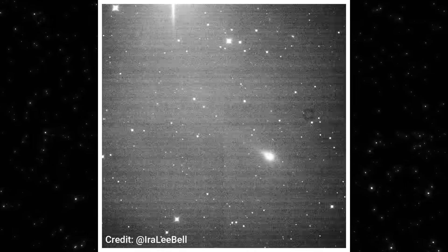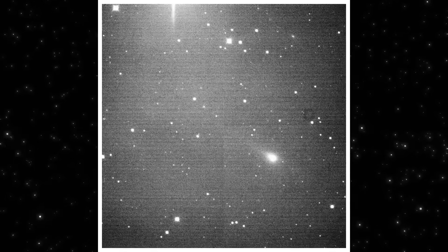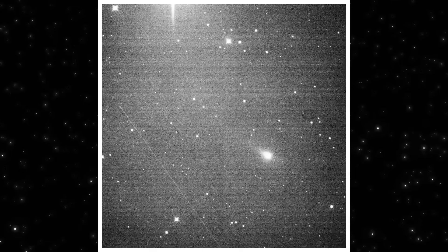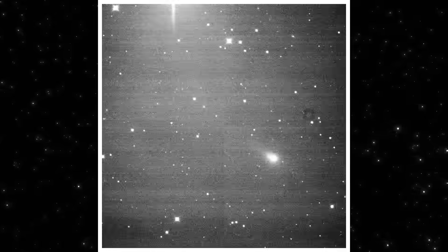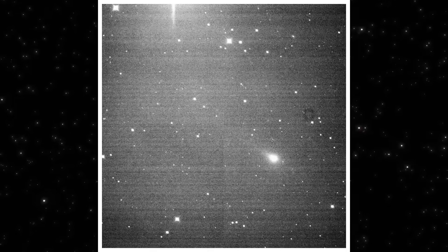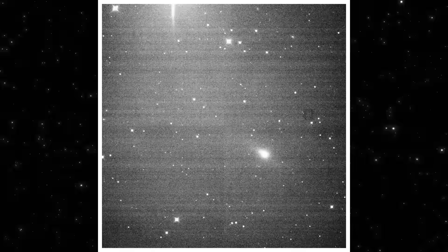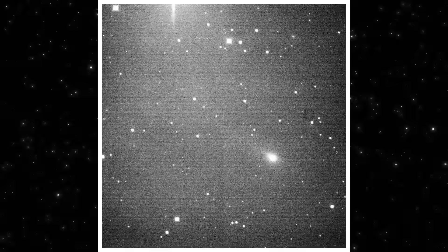What you're watching here is a time series sequence of three eye Atlas captured over roughly 22 minutes. Each frame is a long exposure, stacked into a short loop so the motion becomes obvious. Notice how the background stars stay fixed. That's not because they aren't moving — it's because the telescope is tracking them, not the object.